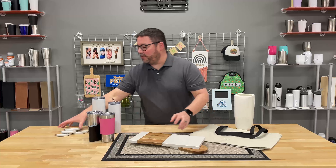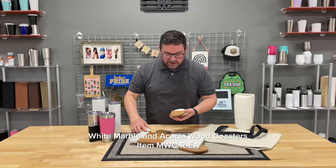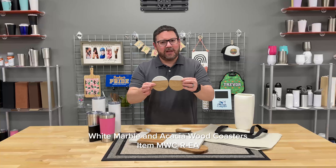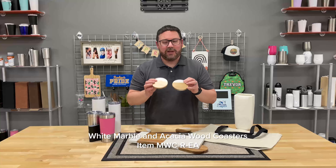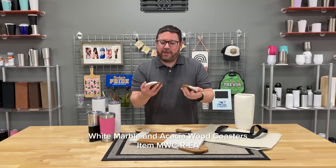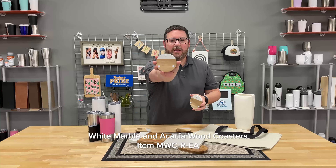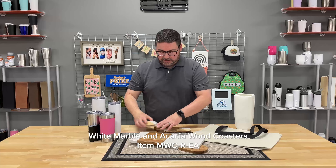A nice complement to those are the coasters. I'm going to show the coasters because this is one where you can see the difference. There's a slight difference, but it gives them a unique look and lets your customers know these aren't manufactured press board — these are real wood. These coasters come in sets of four. They're round, and they've got rubber bumpers on the back too, so they sit really nice on the table.